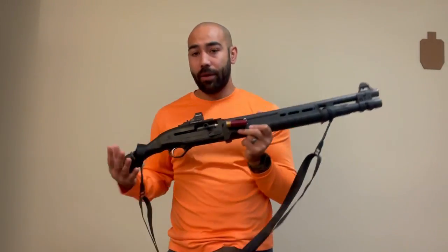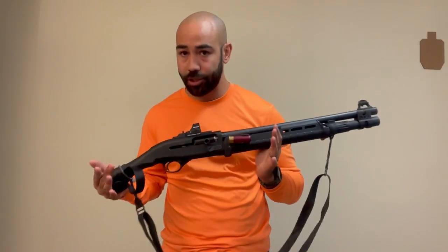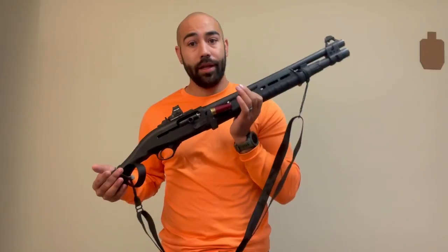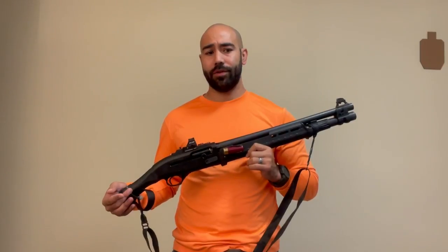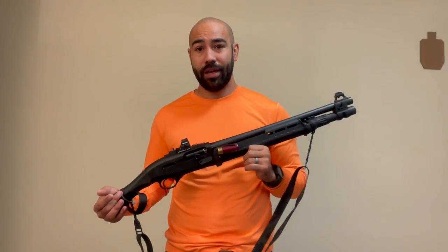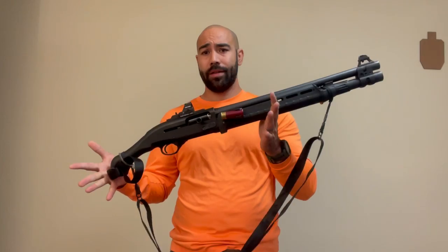I would much rather folks invest the training in learning how to run this, which will teach them how to run every shotgun, and go with something like this for that niche close-quarter environment, than spend all of the time and effort to get not much in the way of actually shortening that gun with the short-barreled shotgun approach.